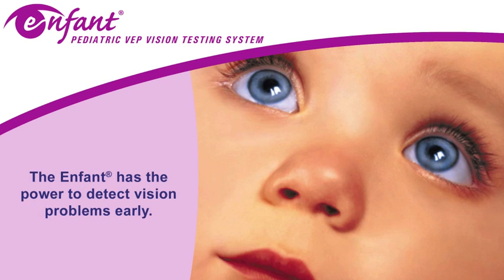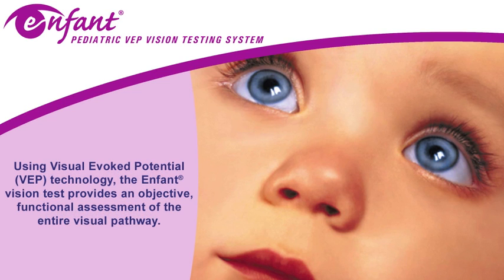The Enfant has the power to detect vision problems early. Using Visually Evoked Potential Technology, the Enfant Vision Test provides an objective, functional assessment of the entire visual pathway.